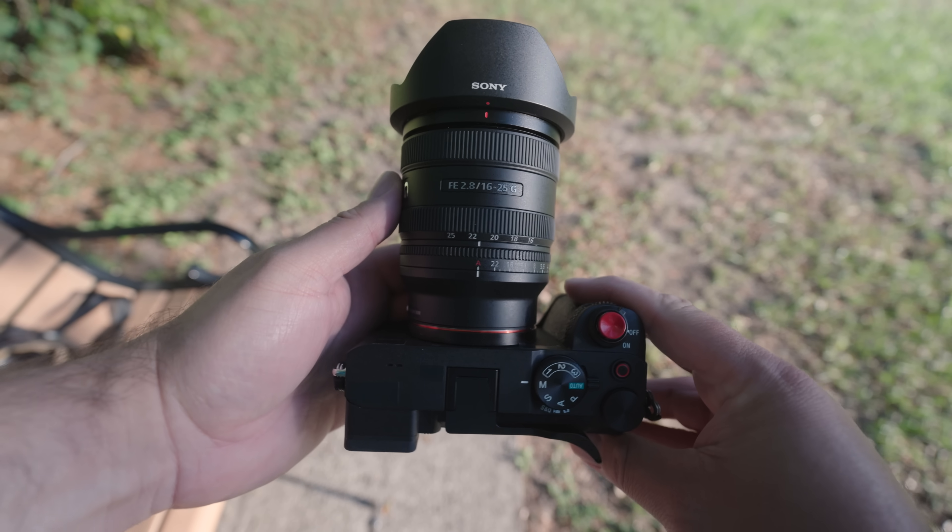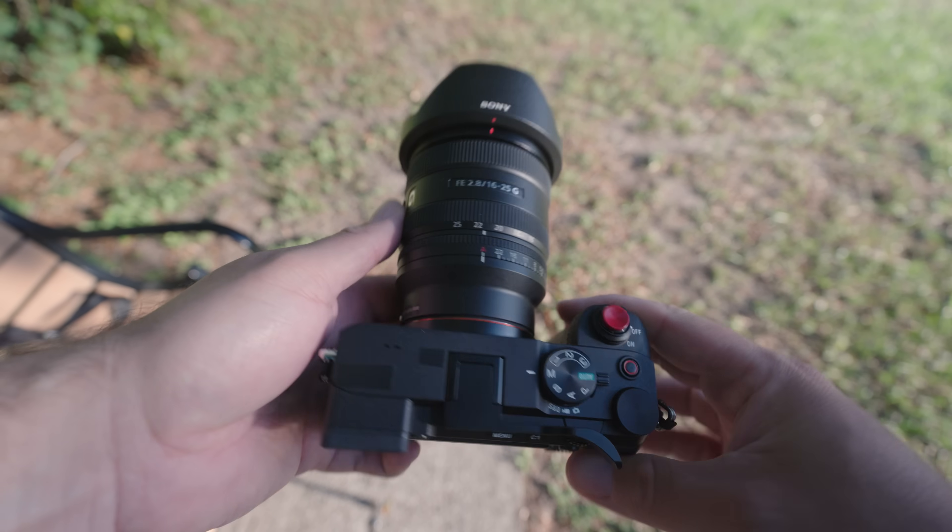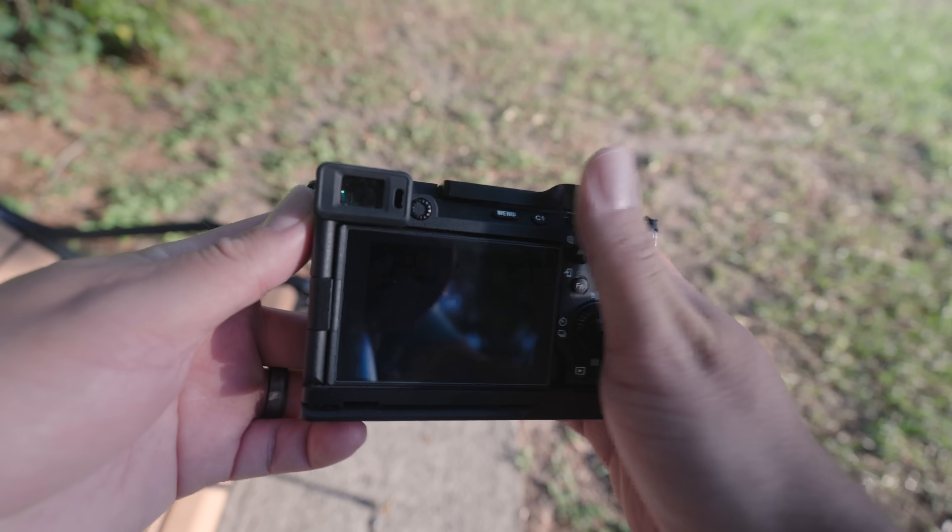Whenever I get around to vlogging about my day or experience, this is the lens that makes its way onto my Alpha 7CR. Thanks to the linear motors inside, it's able to keep up with the advanced autofocus features that this camera provides. It's a worry-free combo for me that lets me focus on capturing images and video without getting bogged down in the technical process of creating.